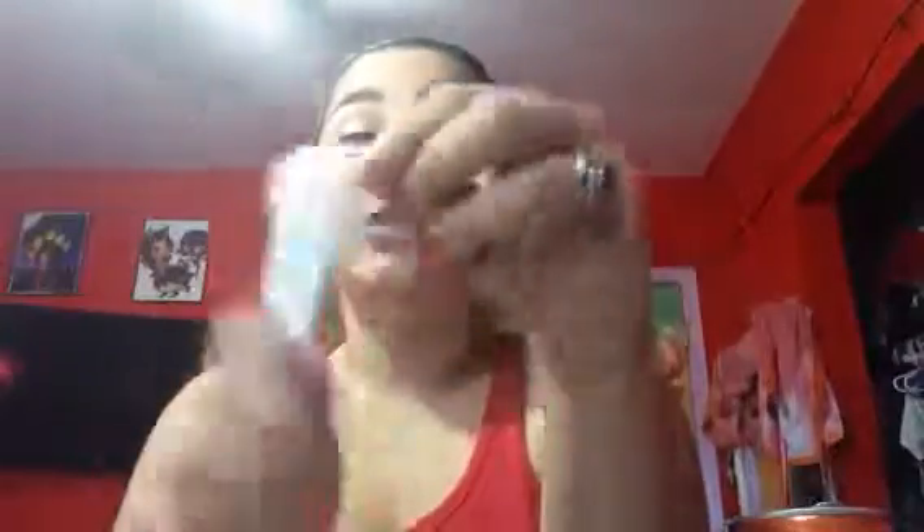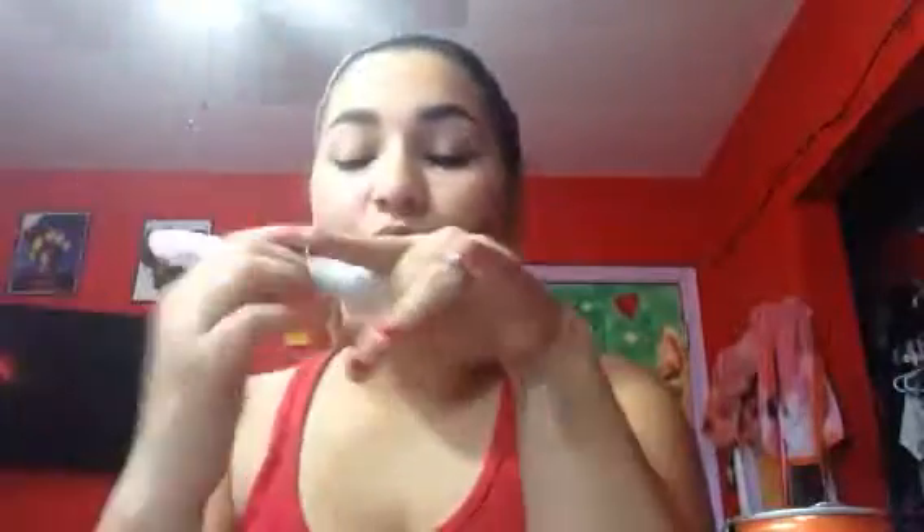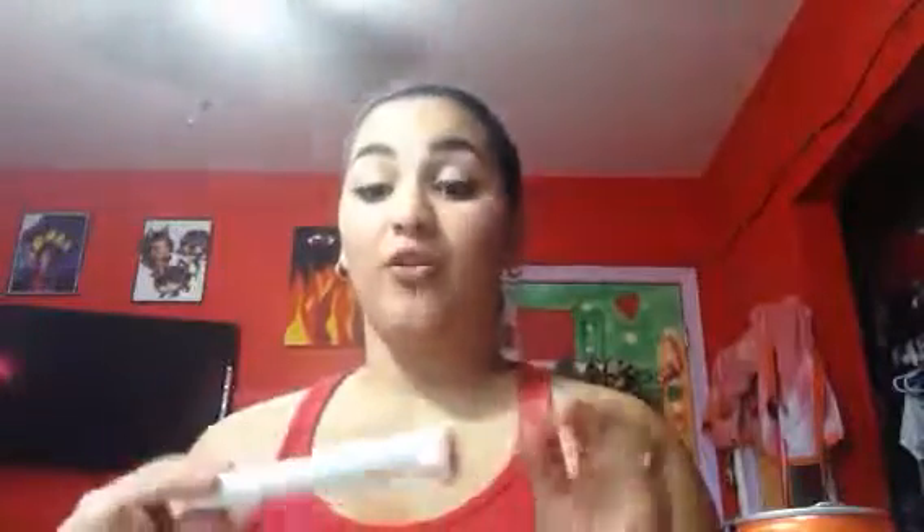A great thing about Wet n' Wild that I love is they're cruelty free, gluten free, and vegan. These are not goat hair brushes, and I do not use goat hair brushes whatsoever — I refuse. The way they get goat hair brushes is they have to defer the animal while it's still alive so the fur remains soft for use in brushes. That is why I'm a big fan and supporter of Wet n' Wild.